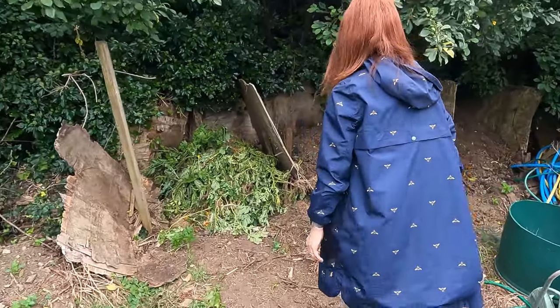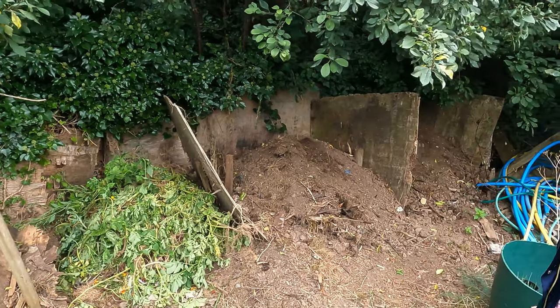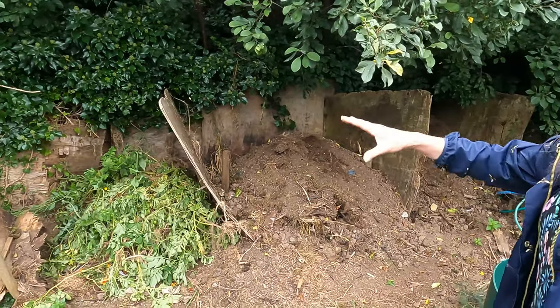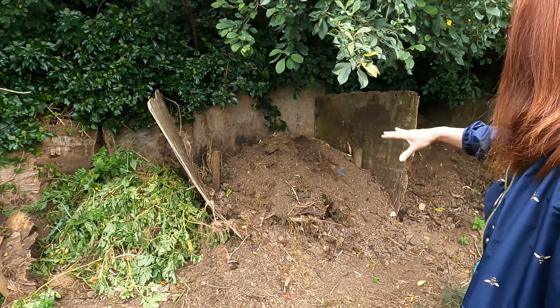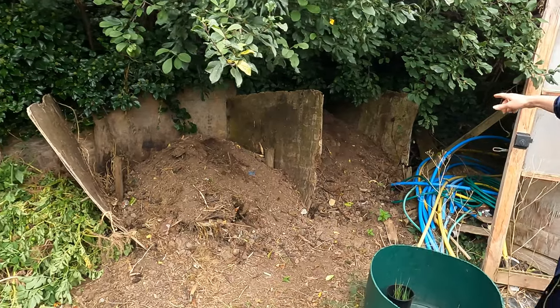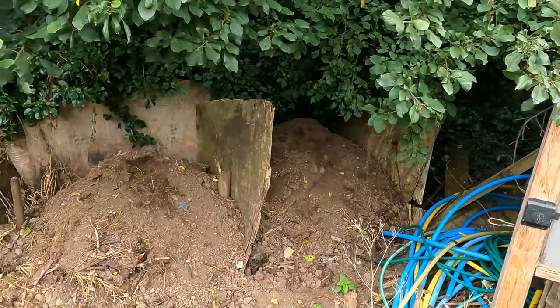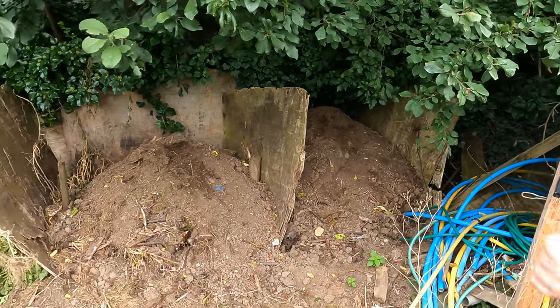Moving up to the composters — that's a job you can be doing in September if you've not already done it. We did that a few days ago; we moved each composter into each different area and we've actually got some really good compost at the end there — it's composted down really really well.